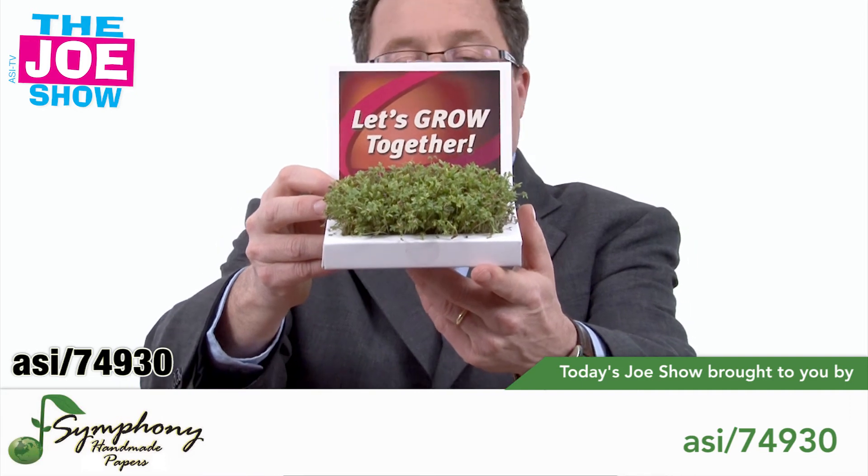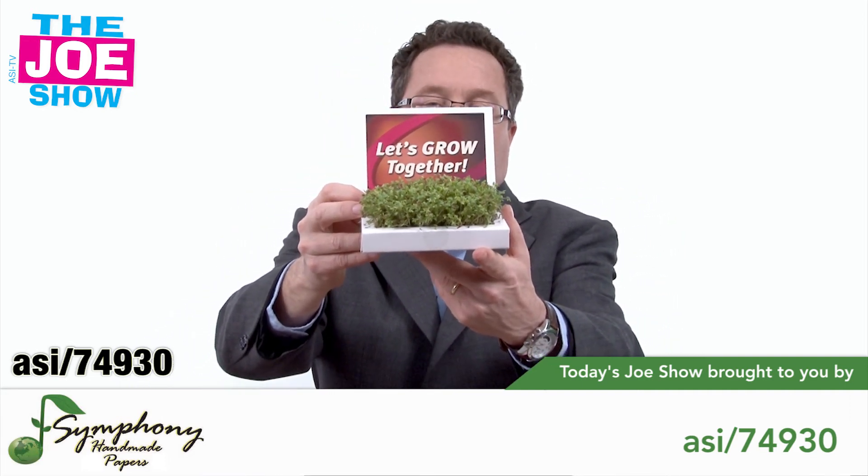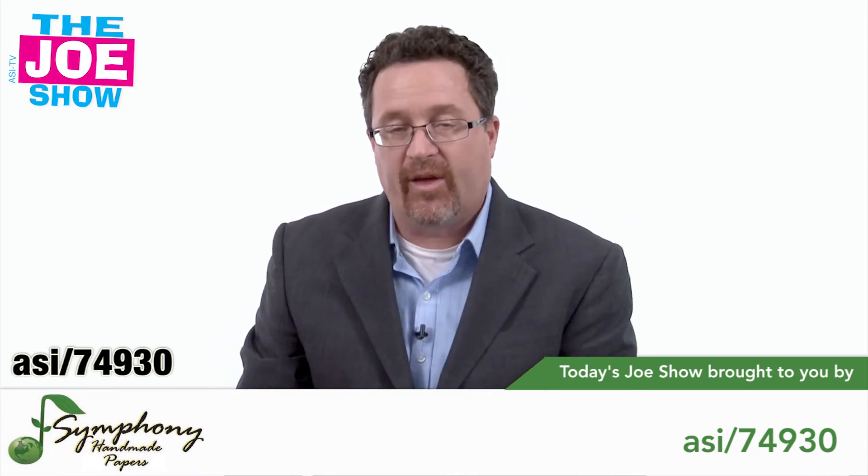It ties into great 'come grow with us' type themes. You know — you want to grow your sales, you want to grow your business, you can grow with us. Anyone that wants to tie in that theme, this will be a great product for them to use.